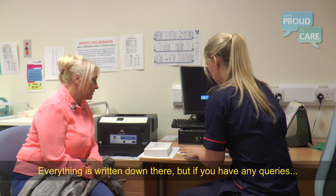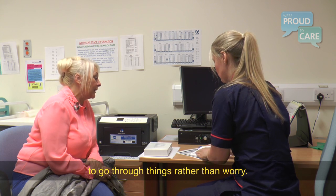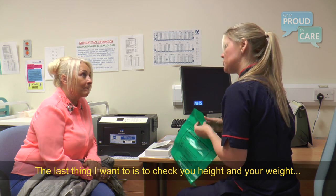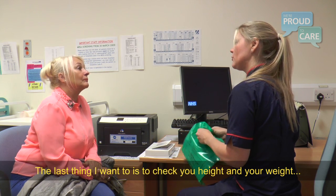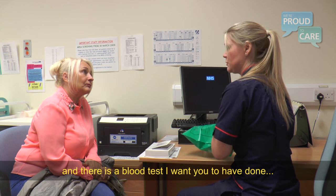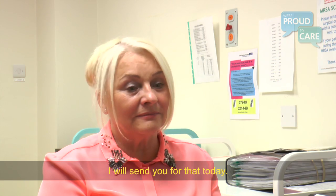Everything's written down in your instructions, but if you've got any queries, give us a call and go through things rather than worry about it. The last thing we need to do is just check your height and weight before you leave. There's also a blood test we want you to have done just to check your kidney function, so we'll send you off for that today.